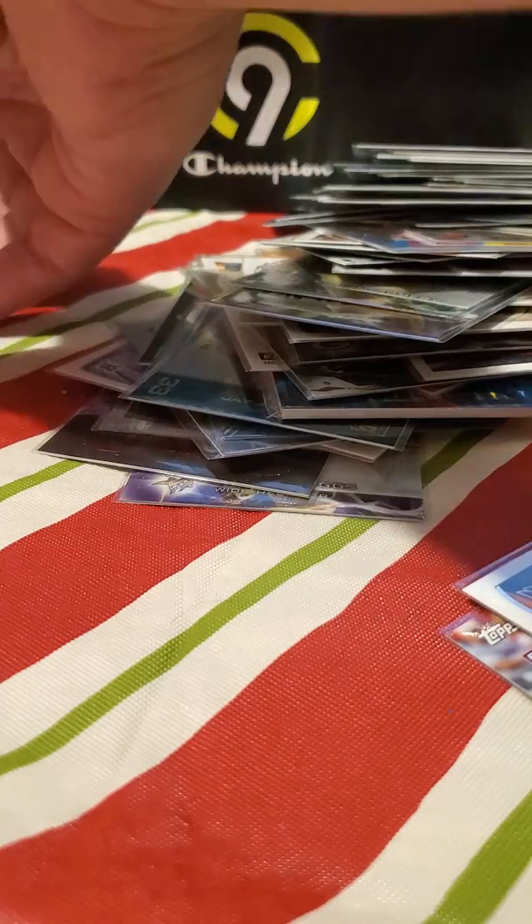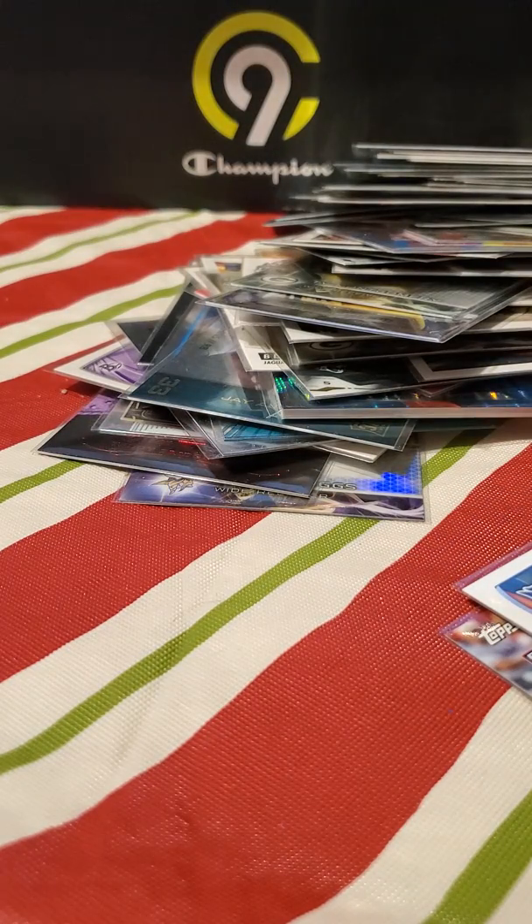If you're interested in any of those cards, message me on Reddit or comment down below and we'll try to get in contact with each other. Thanks for watching, bye!